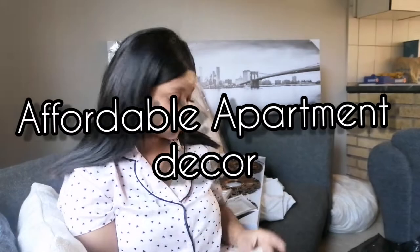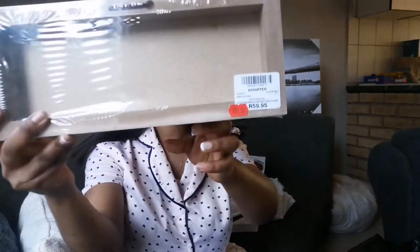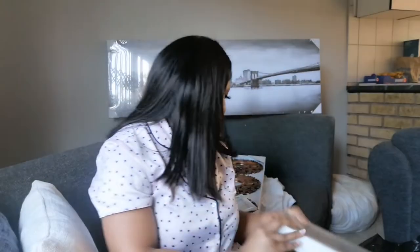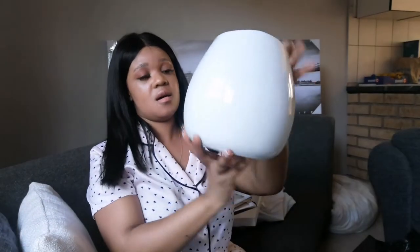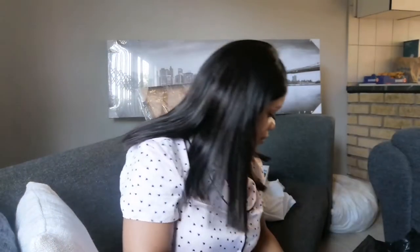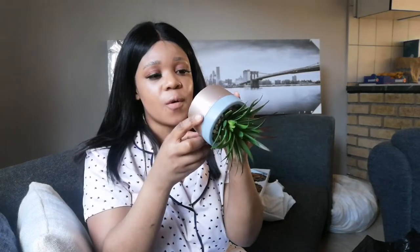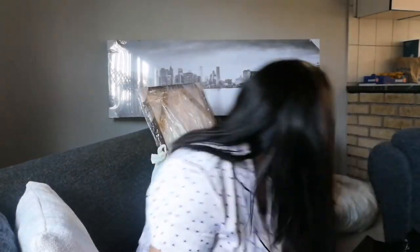So this is my home haul — I went to Pep, Jet Home, and Chic Straight. The first item I bought is from The Hub and it was 50 rand. I also got this vase from The Hub — it went from 79 rand down to 50 rand. And from The Hub I also got this nice artificial flower and vase, also for 50 rand.